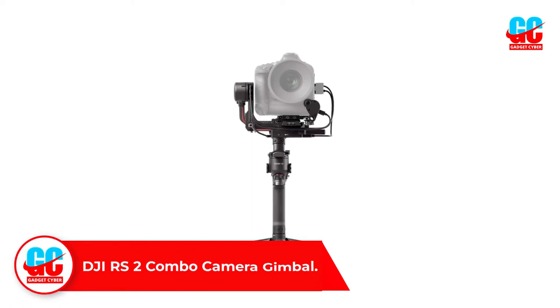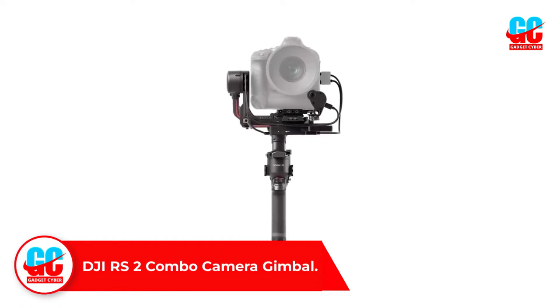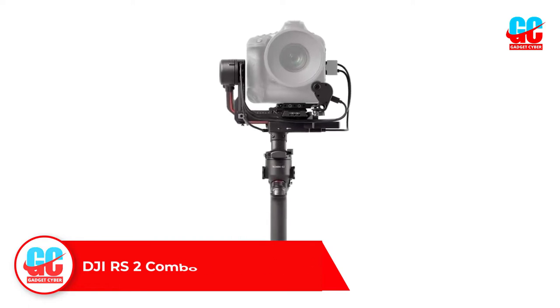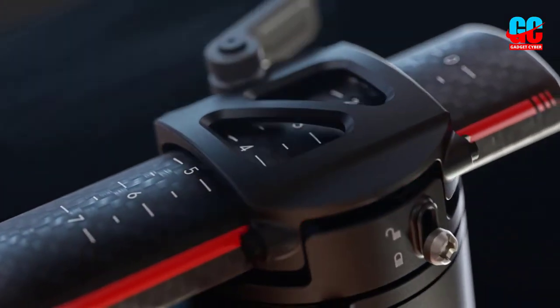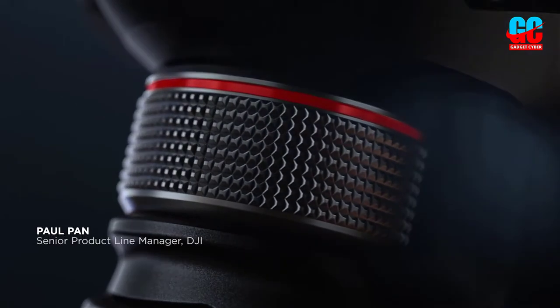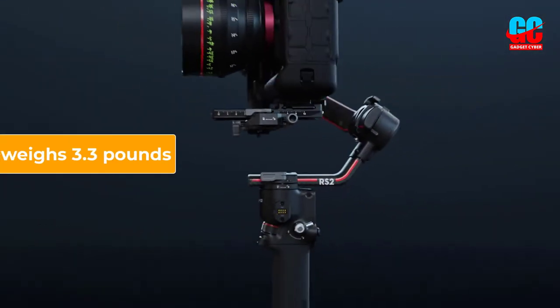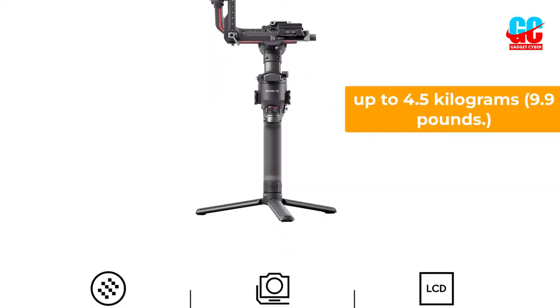Number 2: DJI RS2 Combo Camera Gimbal. From the world of professional DJI filming equipment comes one of the rare camera stabilizers that can compete with the Zhiyun Crane 3S. The DJI RS2 Combo is another heavy-duty gimbal that is extremely light considering its features. The professional shots will be easier to make since it weighs 3.3 pounds, 1 kilogram, and can hold up to 4.5 kilograms, 9.9 pounds.